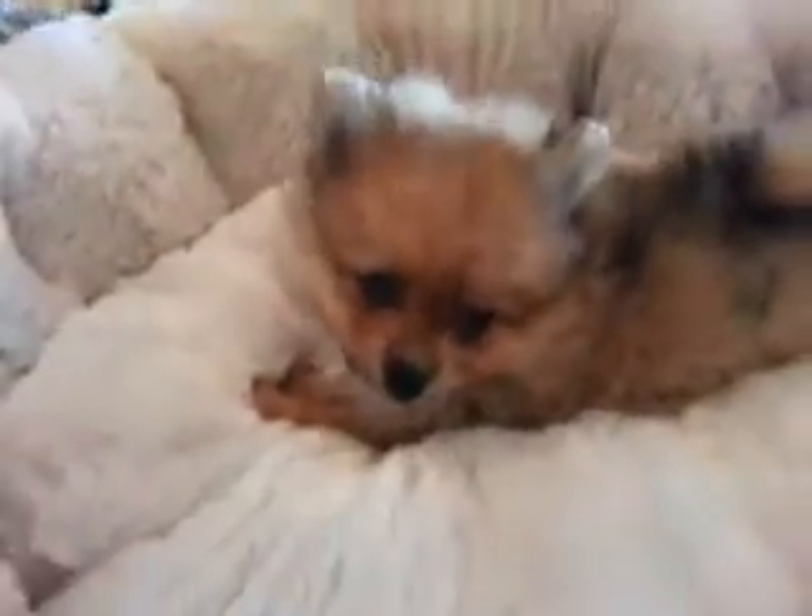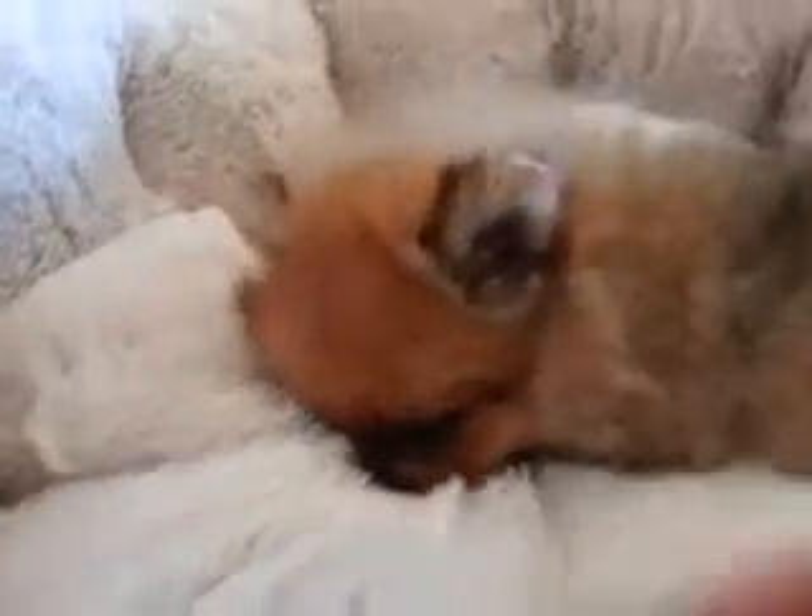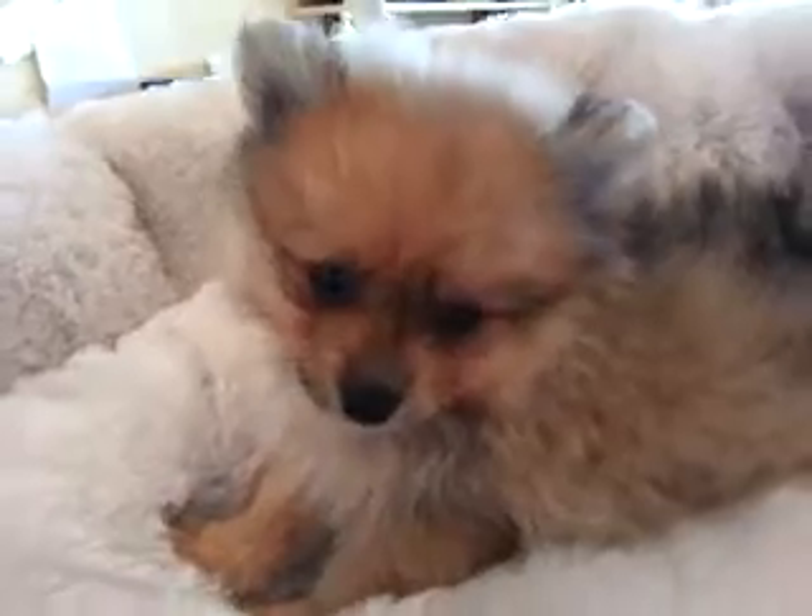Take a look at our little female Pomeranian. She is adorable. This is one cute little girl. Just look at that foxy looking face. She's here in the Boca Raton location of Palm Beach Puppies.